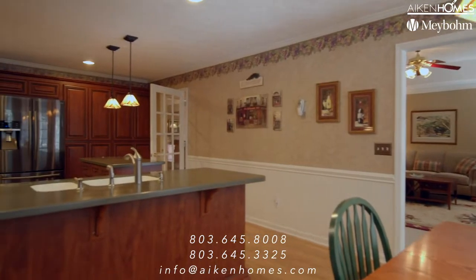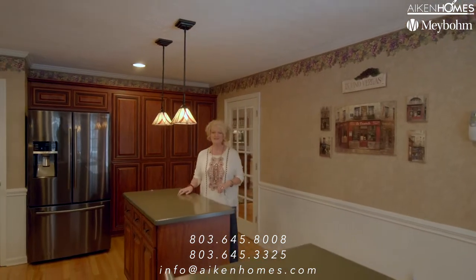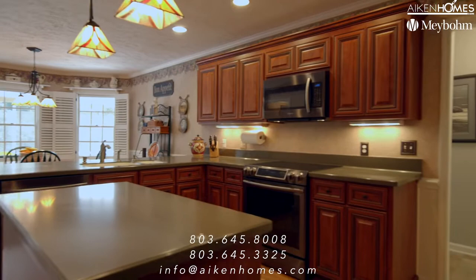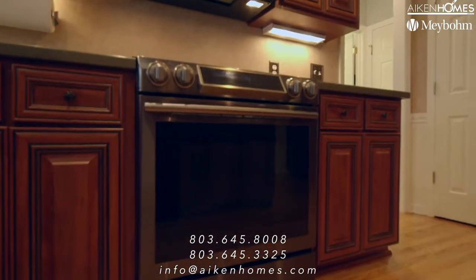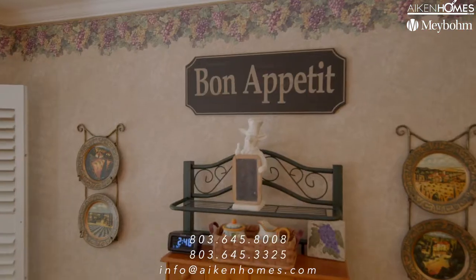The chef in the house is going to love this kitchen. Talk about cabinetry everywhere and solid surface counter space — room to do some serious cooking. There are black stainless steel appliances that are newer too. You'll enjoy this kitchen. Bon appétit!